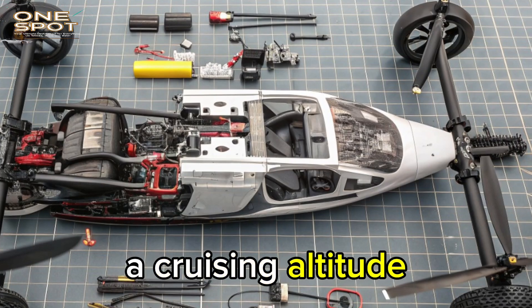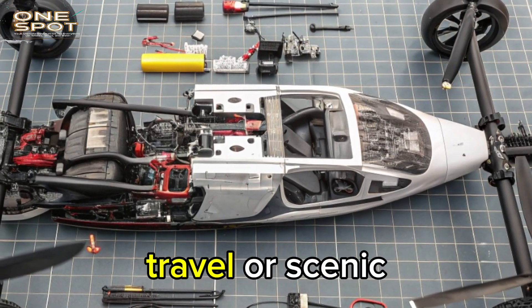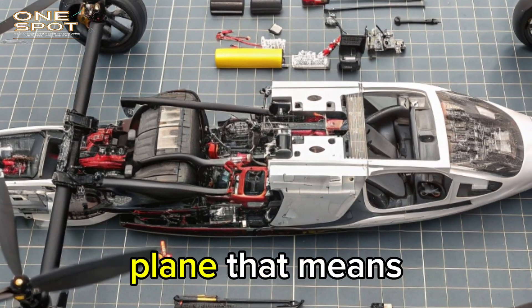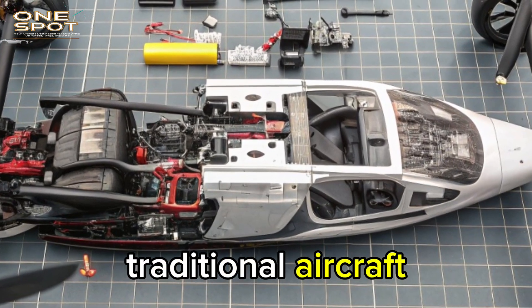Its flight range is about 600 miles, and it reaches a cruising altitude of around 8,000 to 10,000 feet — more than enough for inter-city travel or scenic aerial journeys. This is not a drone with vertical takeoff; it's a real plane that needs a runway to take off and land, just like any traditional aircraft.